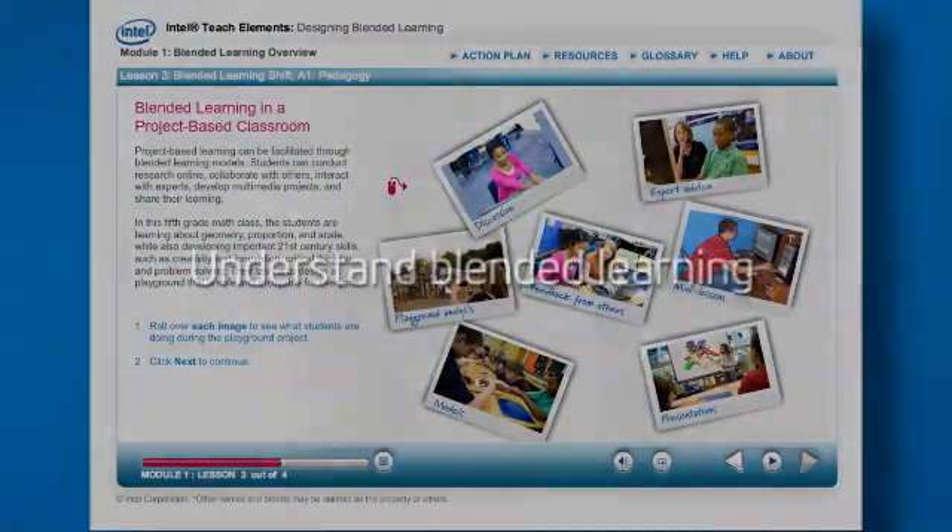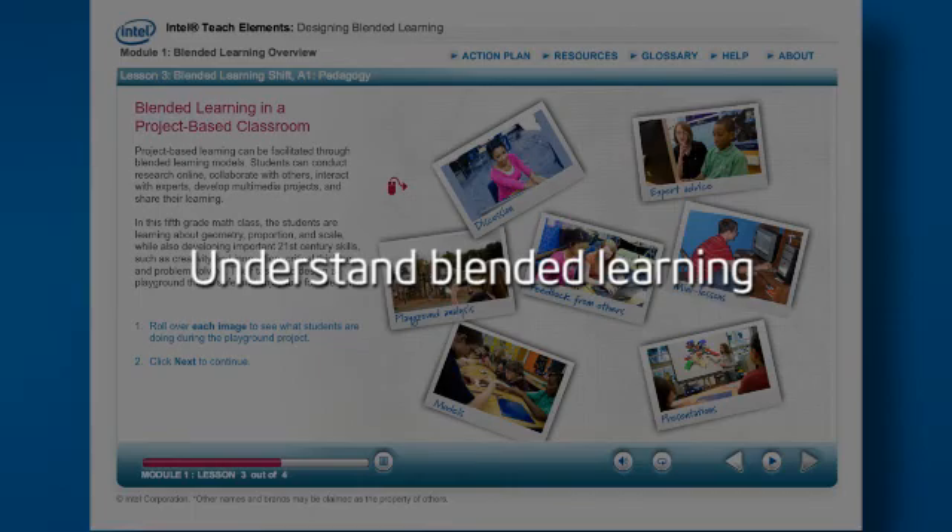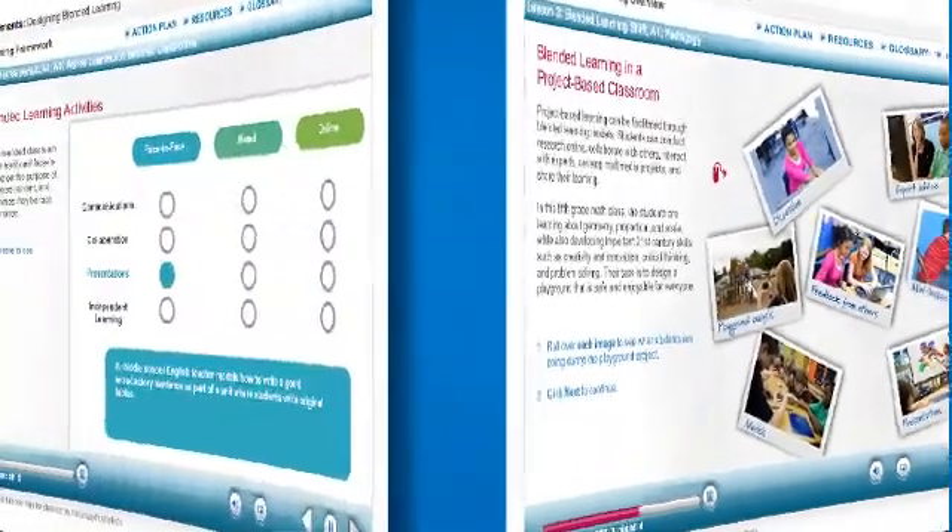Gain a clear understanding of what blended learning is and how it can deliver more engaging content, while fostering collaboration and other 21st century skills.